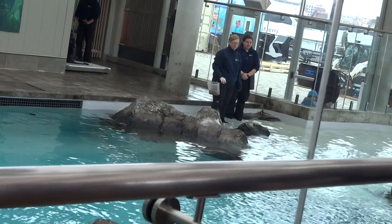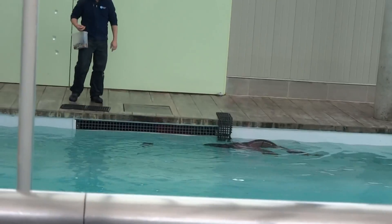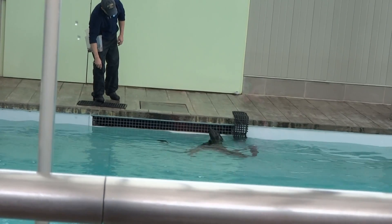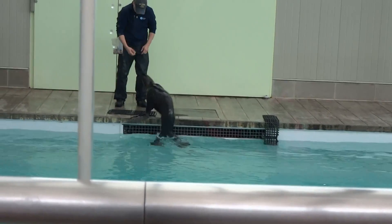These animals are pretty rare and unique — there are only eight northern fur seals in zoos and aquariums throughout the country, and we actually have four of those eight right here. Three are the ones you're meeting now, and then we have a 12-year-old adult male in the back who will probably join us on exhibit later.